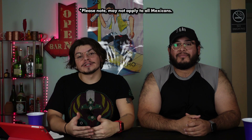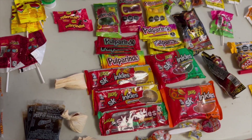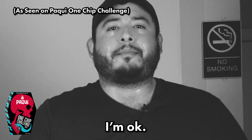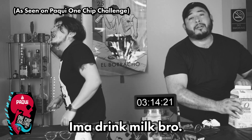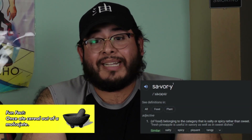As Mexicans we are obligated to put spicy on everything — our food, our drinks, and especially our candy. I even keep a handy dandy bottle of salsa with me at all times. I even use it as eye drops. We can handle the heat... I'm okay, my lips are burning, I'm gonna drink milk. I pussied out.